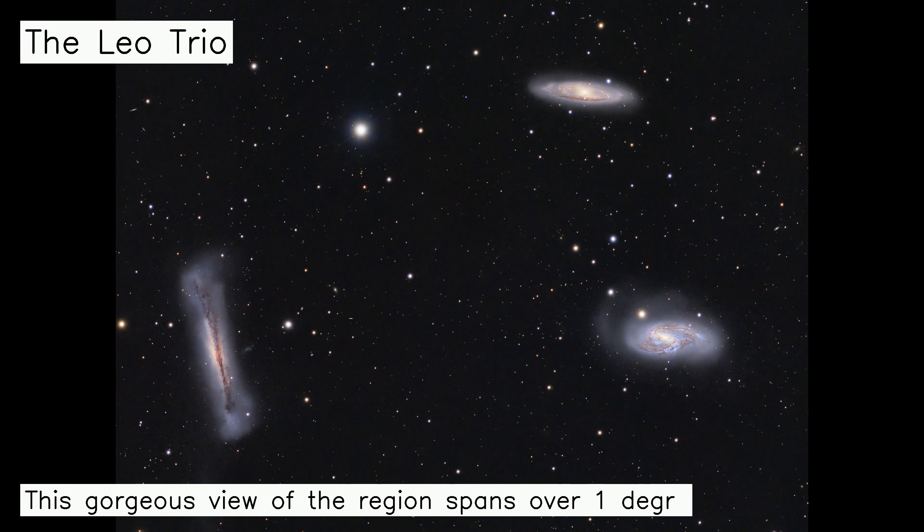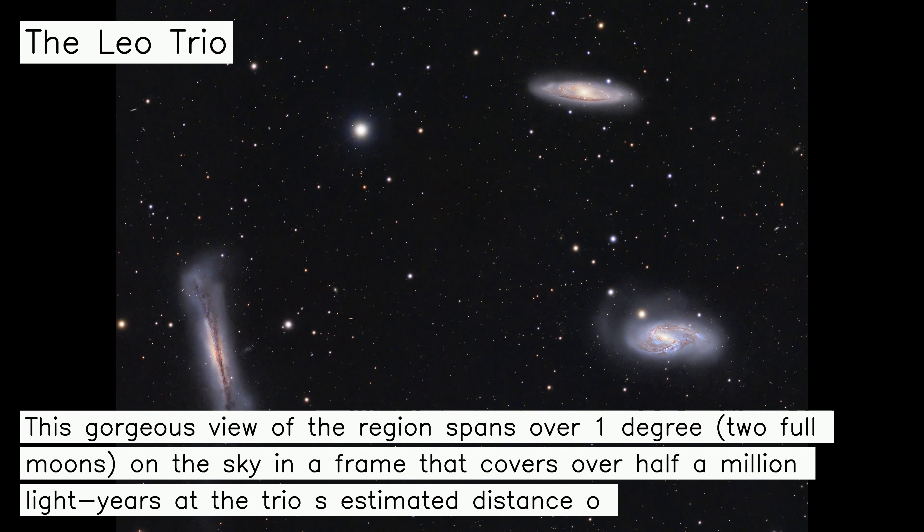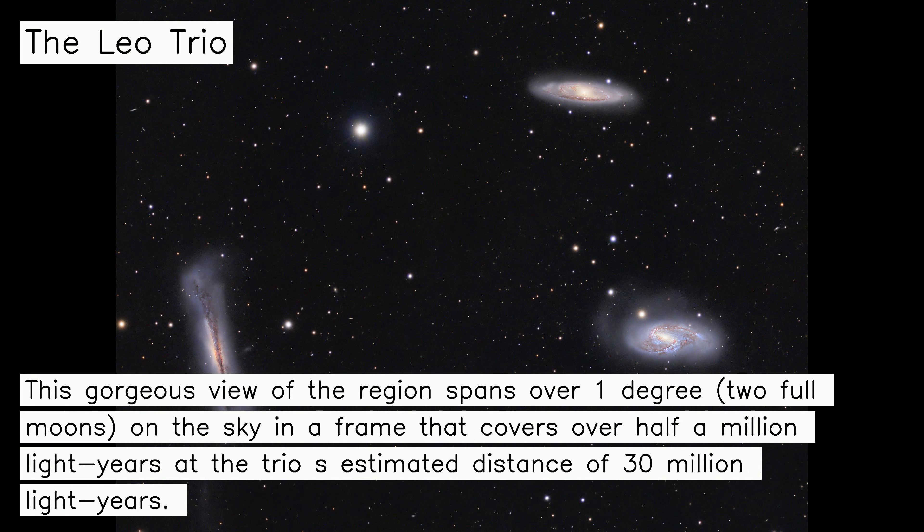This gorgeous view of the region spans over one degree — two full moons — on the sky, in a frame that covers over half a million light-years at the trio's estimated distance of 30 million light-years.